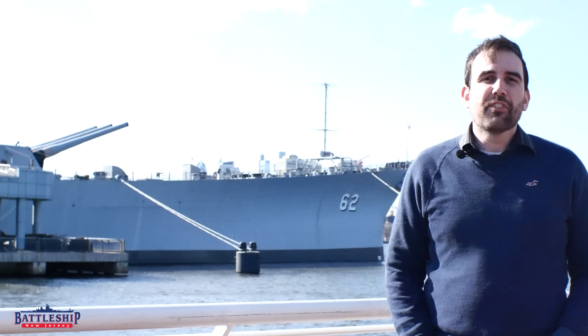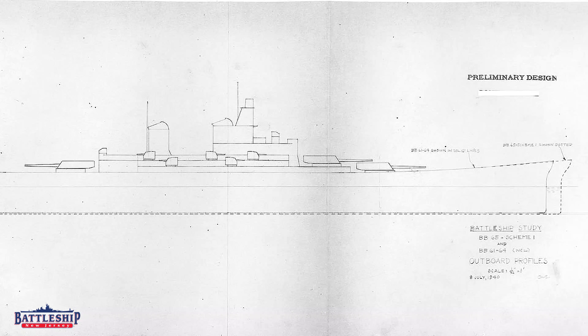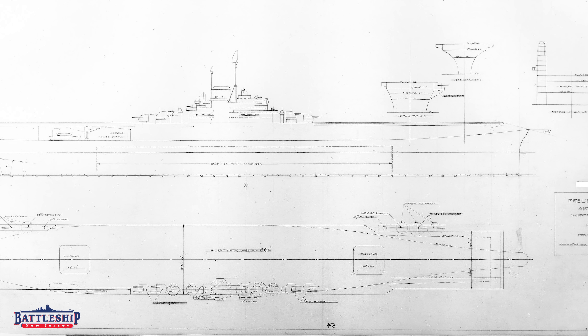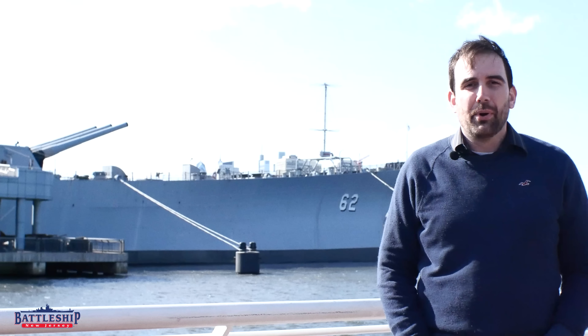This would have been the first place that the Iowa-class battleship's iconic lines were ever committed to paper. You can see those iconic lines behind me. The Iowa-class is the only class of ships ever built with that iconic bow style, and the first time it was ever drawn was in a spring style book.